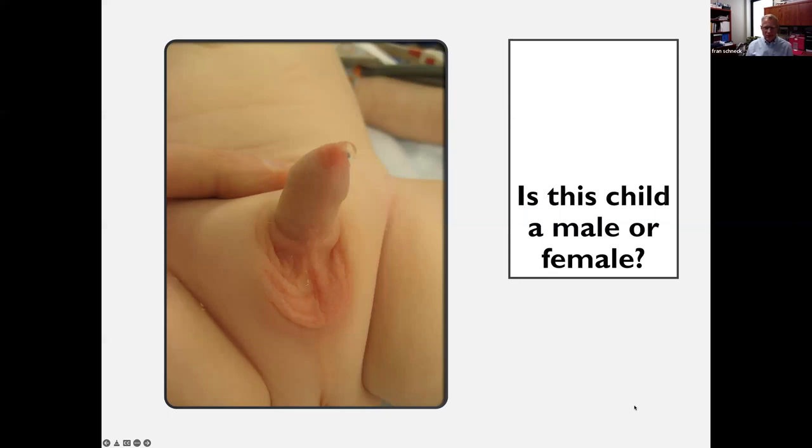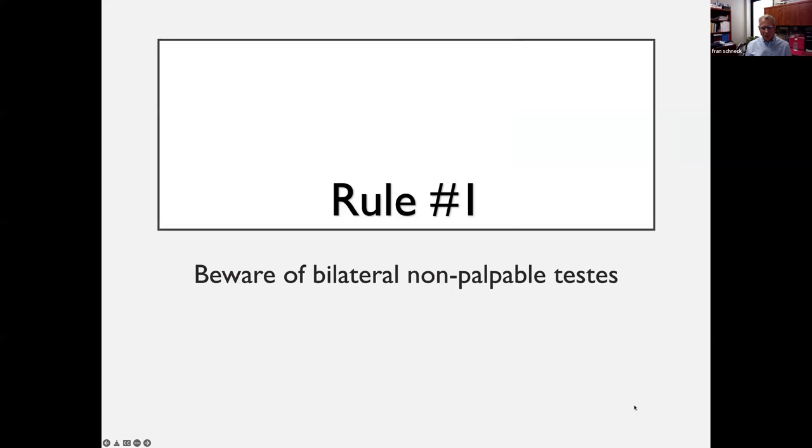Rule number one: beware of bilateral non-palpable testes, because you may be dealing with congenital adrenal hyperplasia. I've only seen one patient in Africa after 30-some trips that had CAH, and that's because the vast majority likely have the classic form and end up with electrolyte abnormalities, failure to thrive, and die within the first couple weeks of life. So it's more or less a medical emergency.